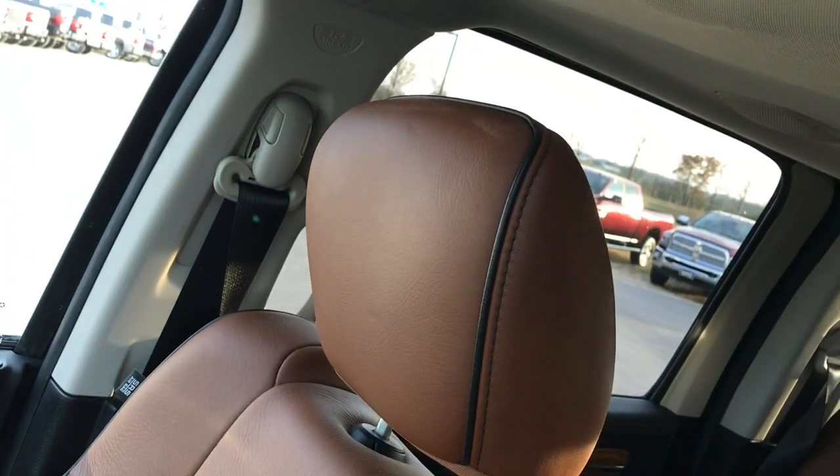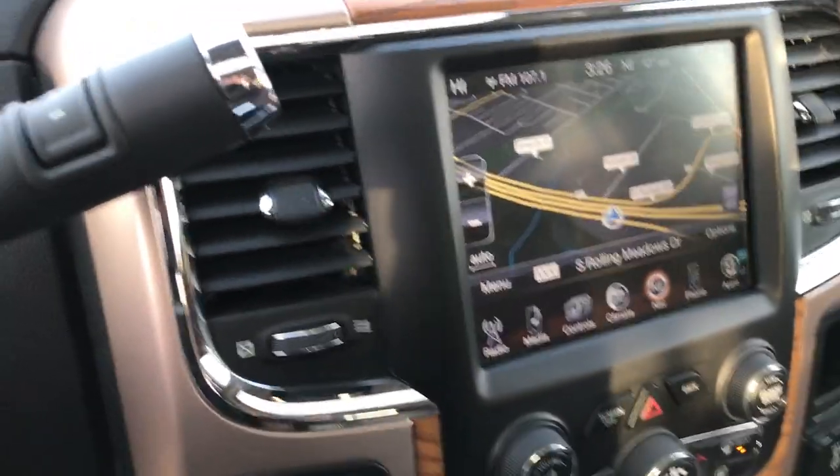The passenger seat is very clean as well — no rips or tears. This truck smells very clean inside; I don't think it's ever been smoked in. We'll take a quick look at the back seats and then check out under the hood.